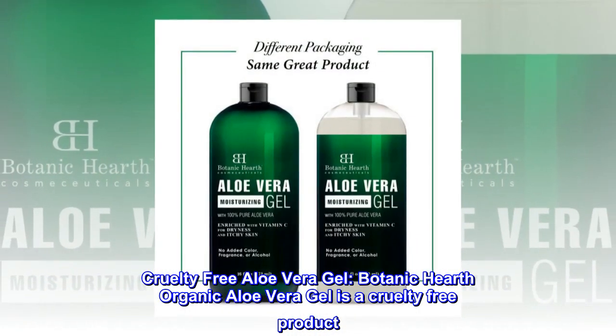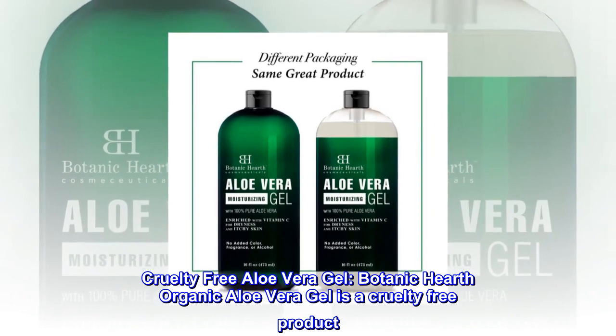Cruelty-Free Aloe Vera Gel: Botanic Hearth Organic Aloe Vera Gel is a cruelty-free product.